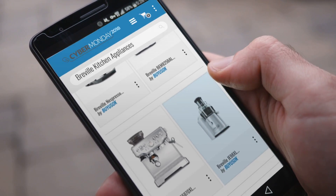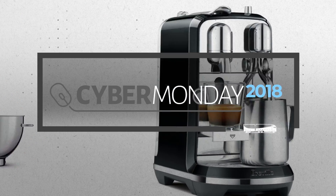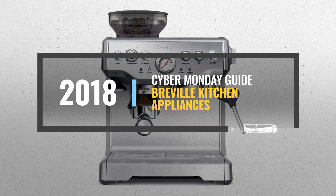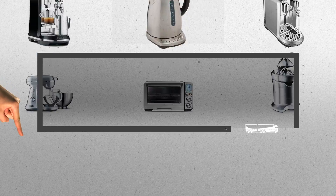Looking for Breville kitchen appliances to buy on Cyber Monday? Luckily, we are here to help. Here are the best deals you should consider. And the best part? We did all the work for you. Just click the link below and get real-time prices and discounts on your favorite products.